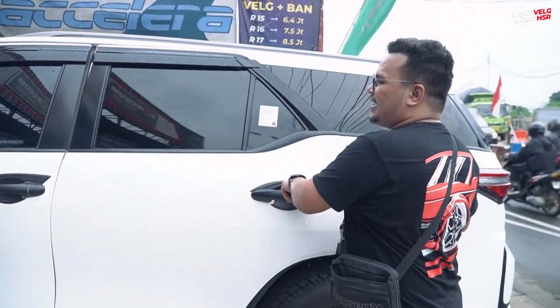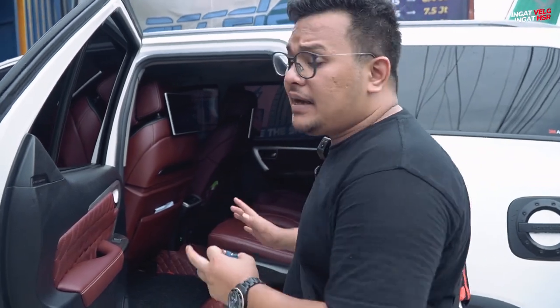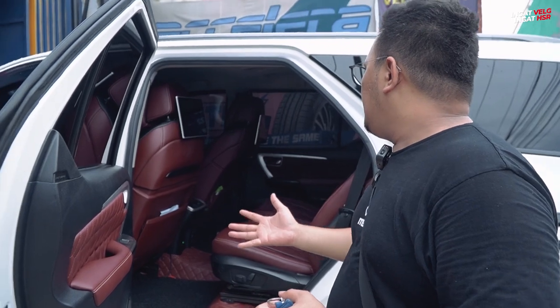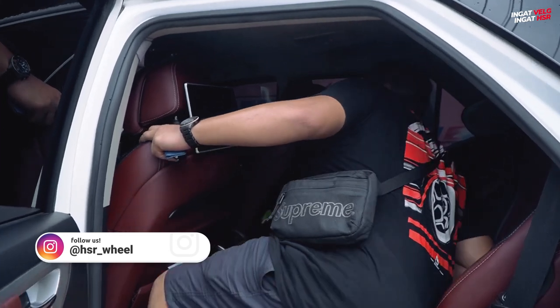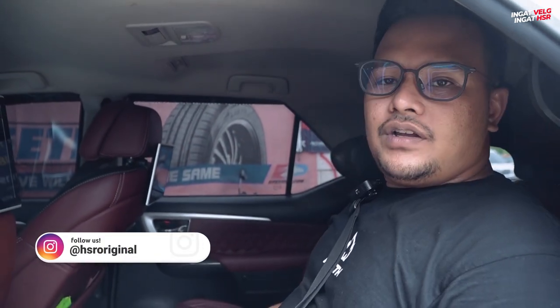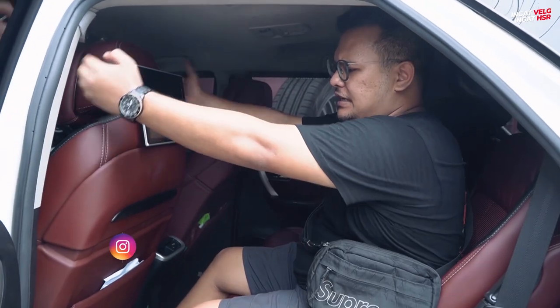Kita lihat bagian belakangnya. Customer kita ini memang mendahulukan bagian dalamnya dulu — interior-nya harus rapi, ganteng, segala macem, baru dari bagian luar. Ini belakangnya sudah diganti juga. Fortuner kan belakangnya harusnya bareng, segaris gitu. Dia enggak — dia udah dipisah, semacam captain seat. Dan sudah elektrik juga. Jadi dari segala penjuru enak: duduk di depan di kemudi enak, duduk di kiri enak, duduk di belakang di tengah pun juga enak. Jok-nya enak banget.